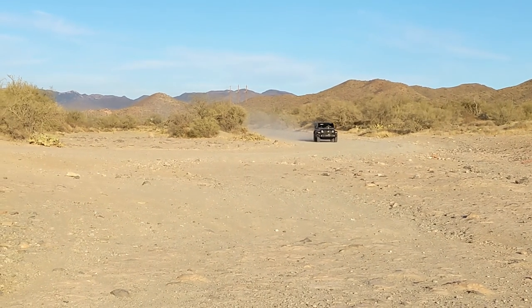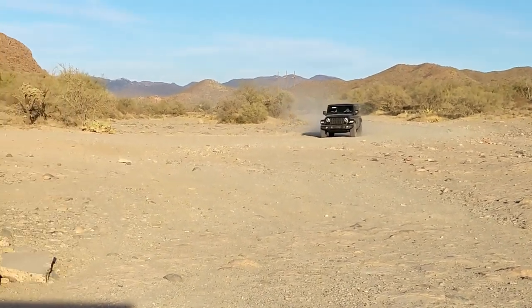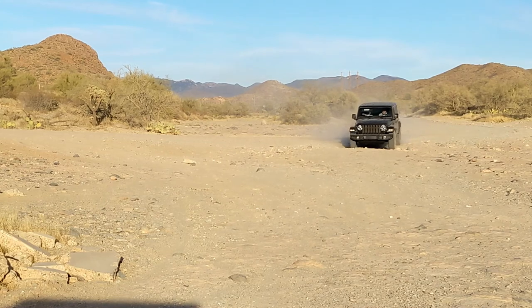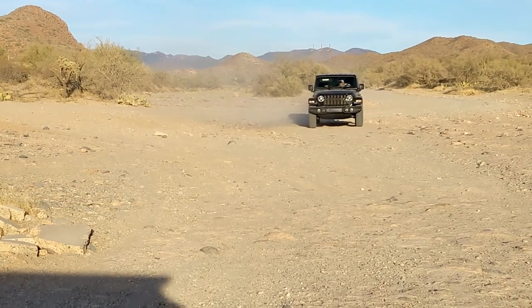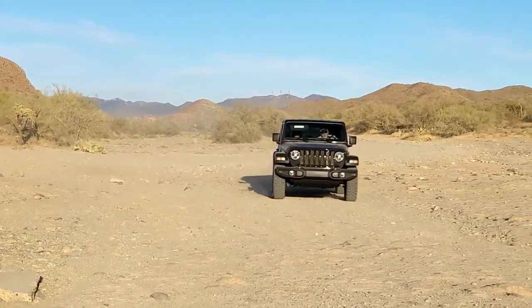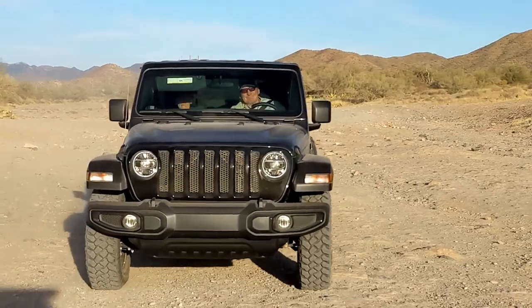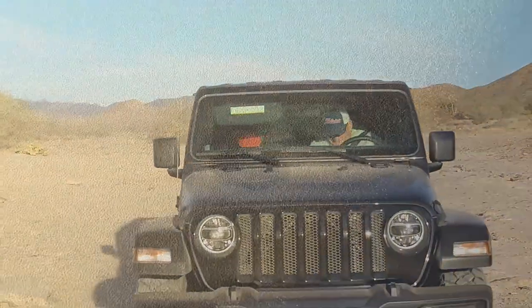They made it! First Jeeping adventure. I'd say they did great. Mike did help make that so.